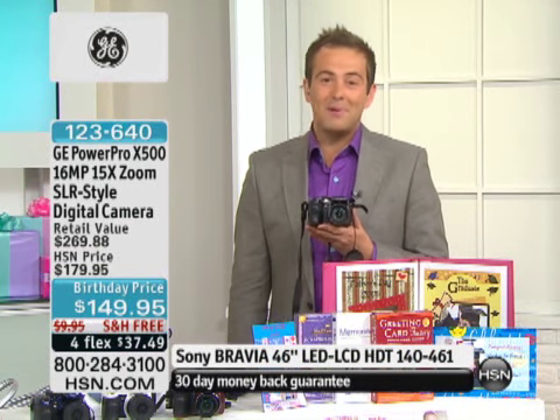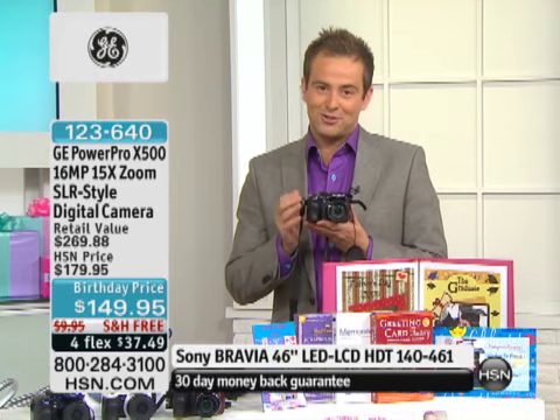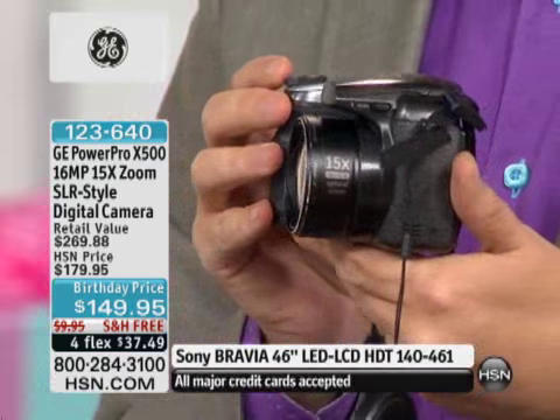The timing could not be better because right now so many of us are getting ready for that family trip, that family vacation. It might be a week at the beach, it might be a few days at a theme park, but whatever it is, please make sure that you have a camera that delivers. A camera that will not disappoint.